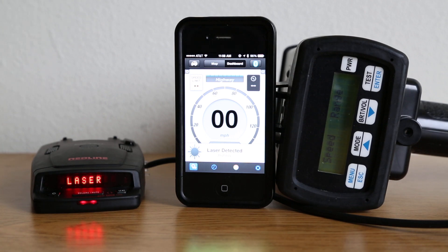So it looks like it can lock out laser alerts, but it doesn't actually implement the change to the Redline.